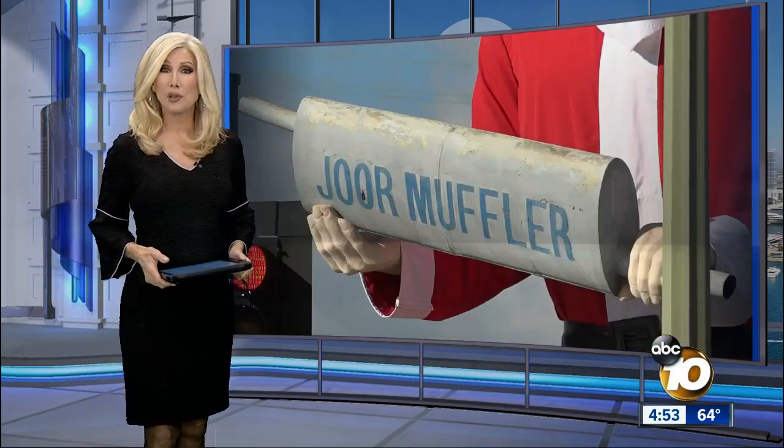An iconic statue in Escondido just got his Christmas swag back. Vandals and rain kept this muffler man from sporting his Santa suit for years. But 10 News reporter John Horn explains how two historic businesses came together to bring back the tradition.